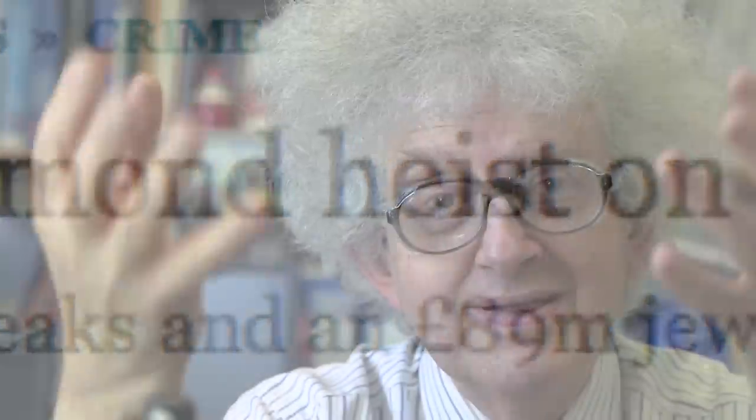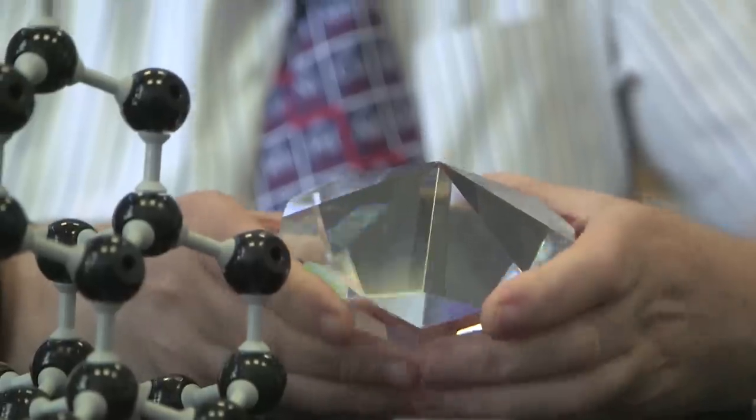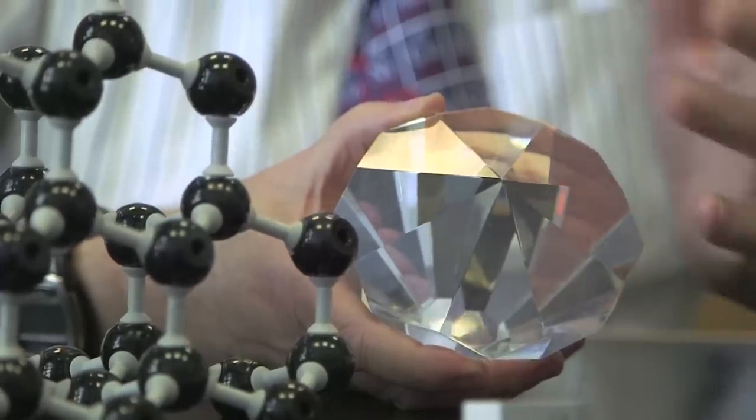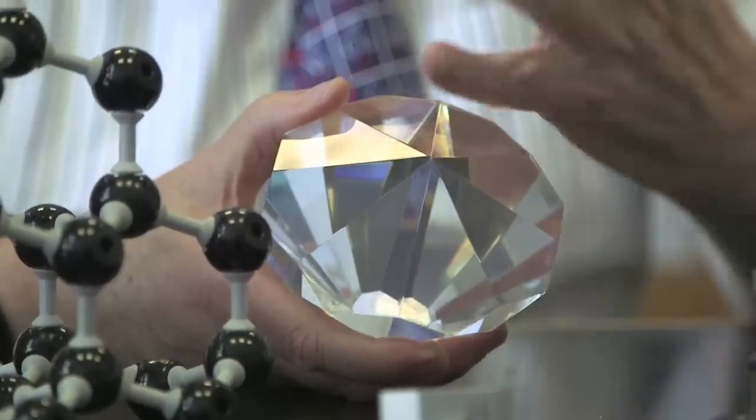The reason that people like diamonds is because they sparkle so much. The diamonds that are stolen are cut with very precise geometrical faces, which is what makes them sparkle. They sparkle so much better than a lump of glass because diamond has a very high refractive index — it bends light very strongly. Although people don't realize it, they really value diamond because of its refractive index.